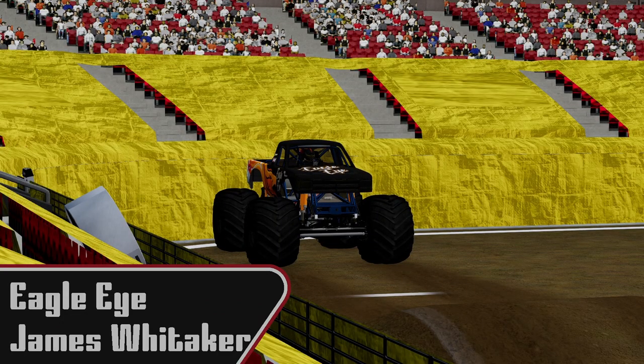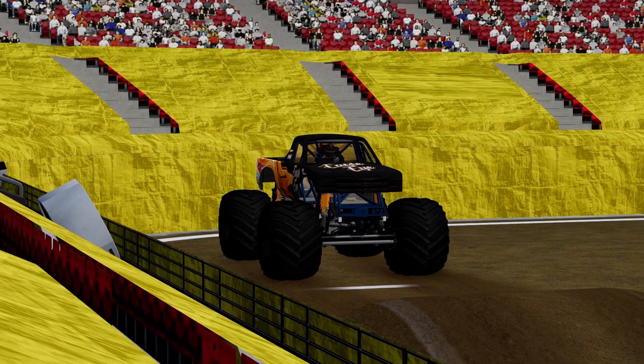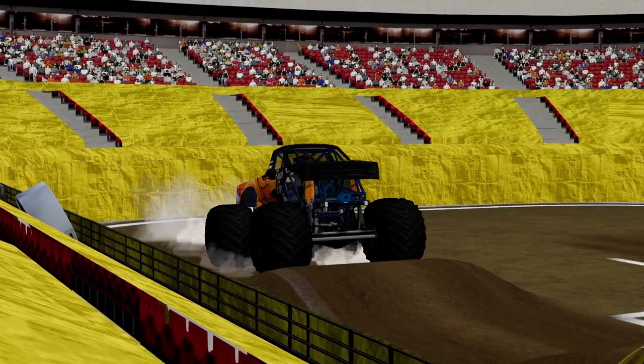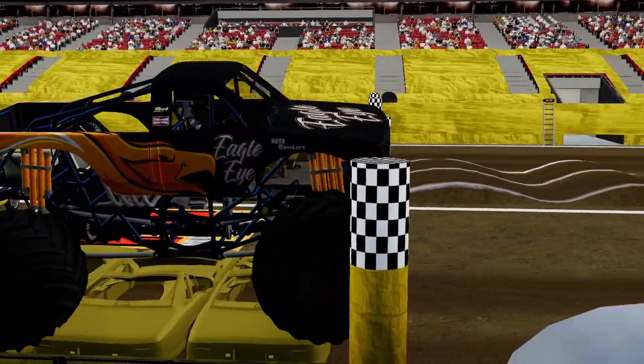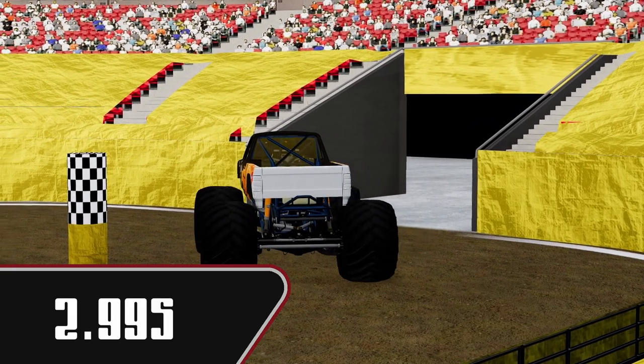Next up we're going to see James Whittaker in Eagle Eye. This is a nice looking little pickup here. Let's see how well he can do on this straight line track. We're going to run 2.995 — not quite as fast as Flying High, but still a very nice clean pass.